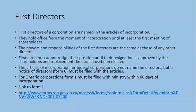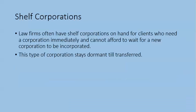First directors hold office from the moment of incorporation until at least the first meeting of shareholders. The powers and responsibilities of the first directors are the same as those of any other directors. First directors cannot resign their position until the resignation is approved by the shareholders and replacement directors have been elected. For federal corporations, articles of incorporation do not name the directors, but a Notice of Directors — Form 6 — must be filed with the ministry within 60 days of incorporation.